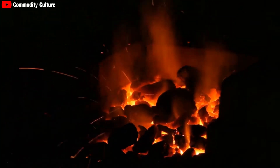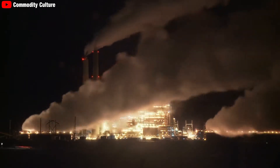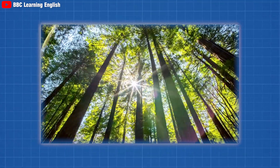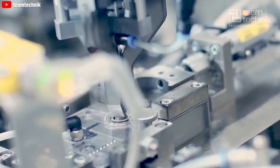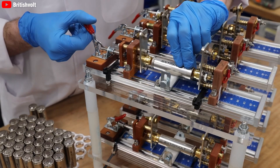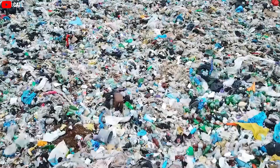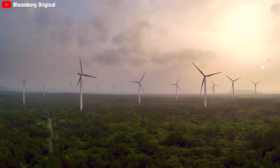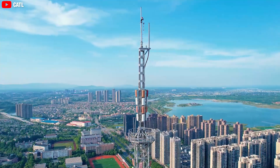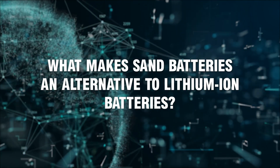By reducing dependence on fossil fuels, the battery contributes significantly to reducing carbon dioxide emissions and other pollutants, protecting the environment. Moreover, sand batteries do not contain toxic chemicals like lithium-ion batteries, which can pollute water and soil when damaged or improperly disposed of. This not only reduces the risk of environmental pollution but also ensures the safety of surrounding communities.